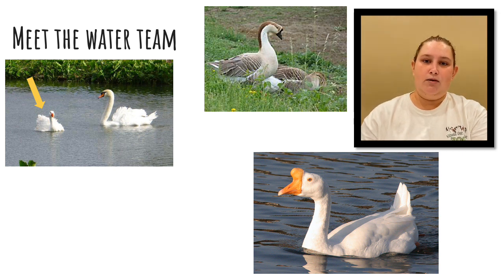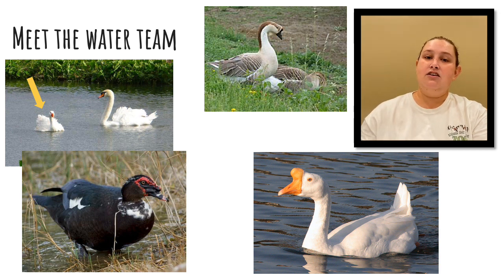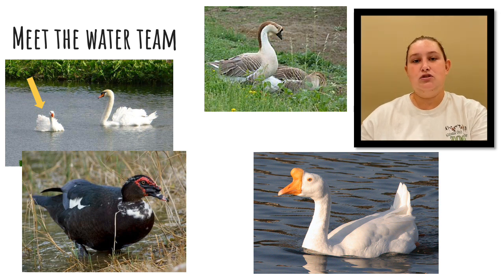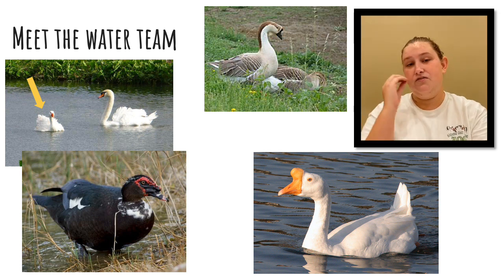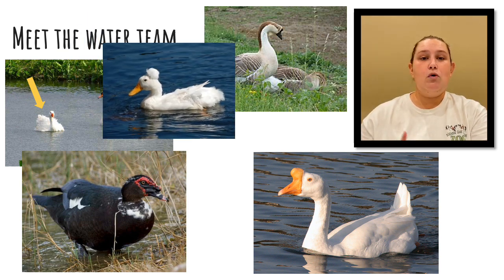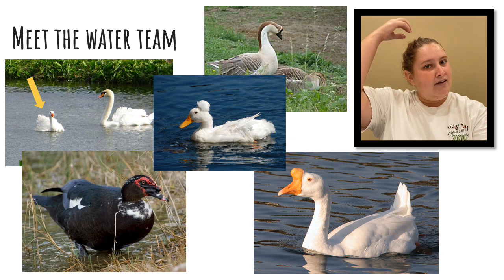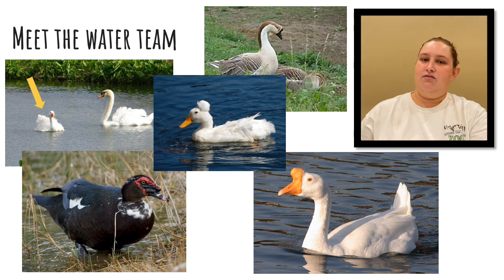Next on our water team are our Muscovy ducks. We only have males, and their names are Ferdinand, Leonardo, and Henry. Muscovy ducks are very well known for having those bright red bumps on their face, and you can also find those on both males and females. Finally, we have one domestic duck named Alexander. He is pure white, and you can tell him apart because he has a nice white afro of feathers on top of his head.